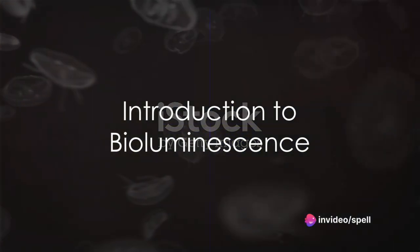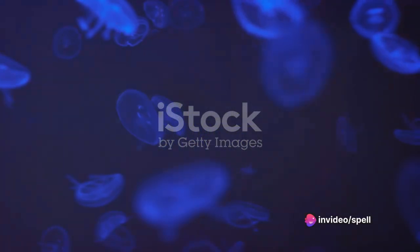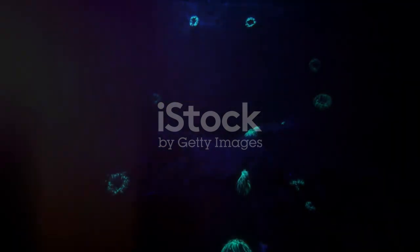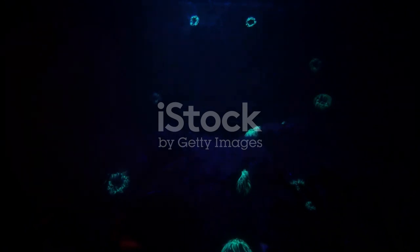Have you ever wondered how the deep dark depths of the ocean can sometimes glow with an ethereal light? This is no magic trick, but an awe-inspiring natural phenomenon known as bioluminescence.